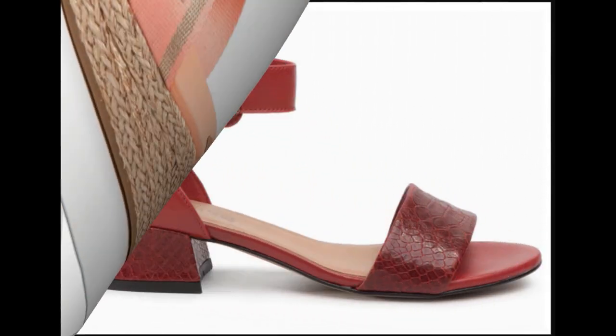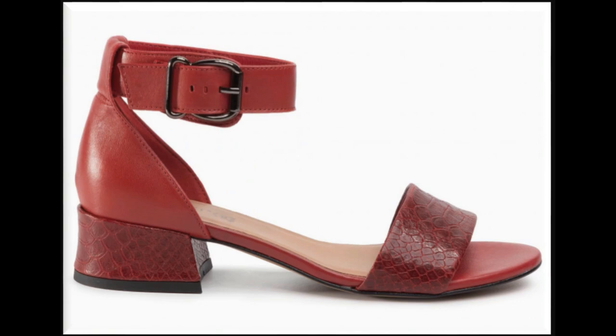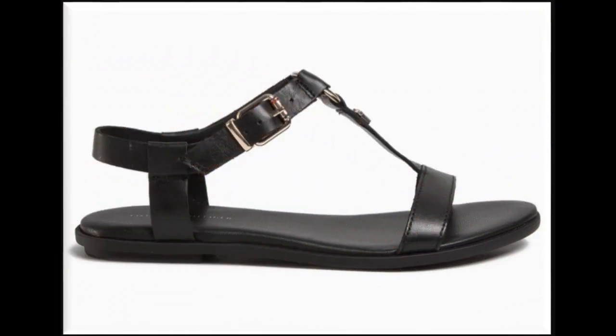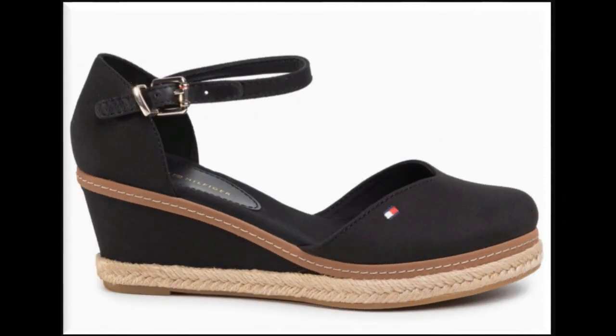Peep-toe style sandals design is one of the best designs for this summer 2020. Please watch the video till the end without skipping so that you can go through all the designs. Pointed toe and pencil heels look so stylish and fashionable. In functions and formal occasions, flat sandals design is best for working ladies in the office — very comfortable and beautiful.